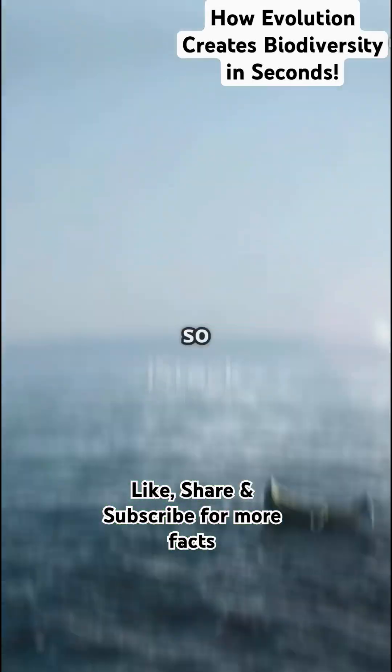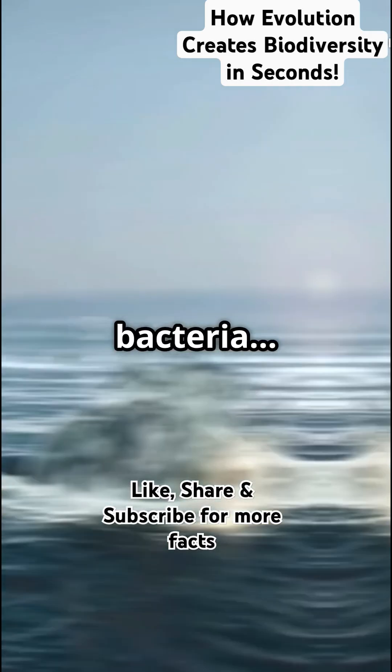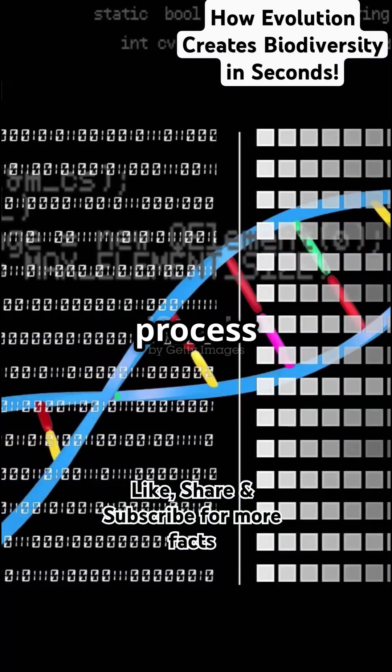Have you ever wondered why the world is filled with so many different kinds of life? From giant whales to tiny bacteria, all thanks to one powerful process: evolution.